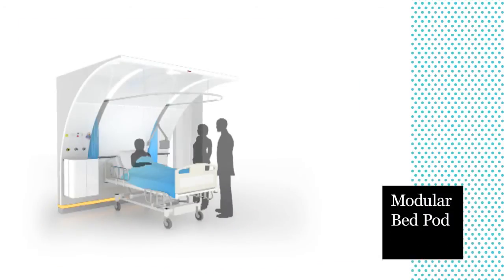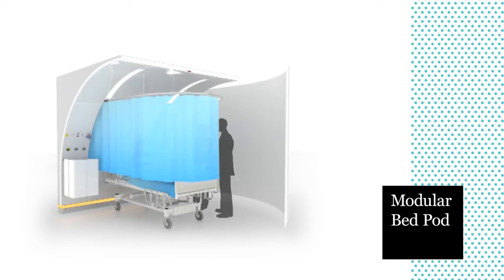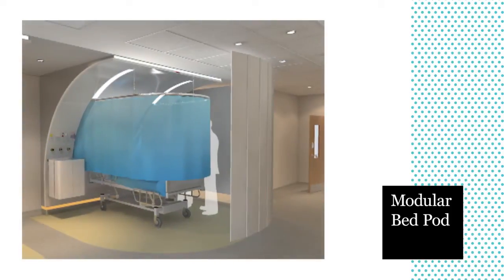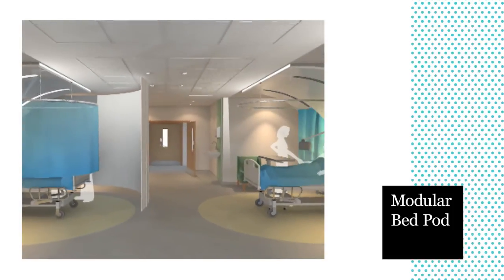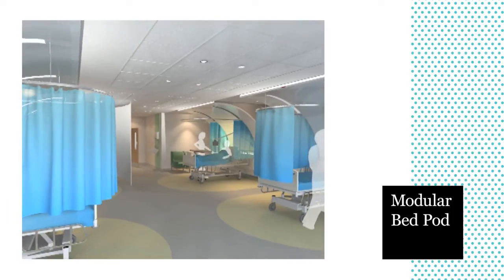The pod features a retractable outer shell and an individual modesty screen that the patient can control for increased privacy. Ambient lighting behind the bed head uses the curved panel to distribute light evenly around the bed space, and low-level LED lighting gives patients enough visibility to safely navigate around the ward at night when general lighting levels are reduced to promote sleep.